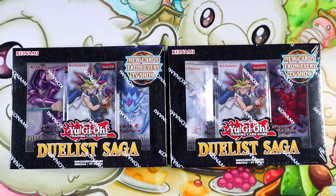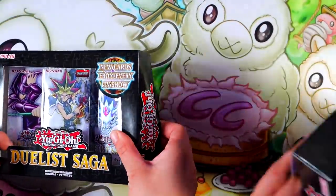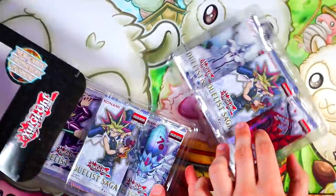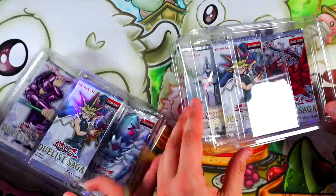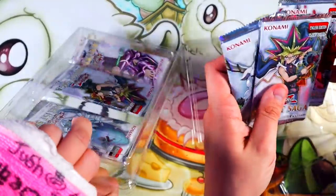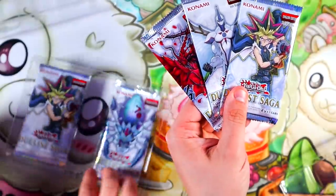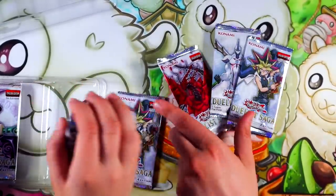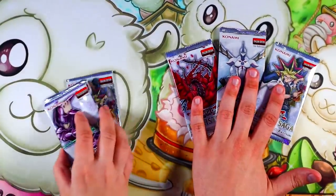We're going to open real slow and cherish these babies like they deserve. This set really reminds me of a predecessor to Duel Power, Duel Overload — it's packaged very similarly. It's crazy that there's only three packs in here. This set I believe retailed at $15 MSRP — three packs, five cards per pack, so each card is a dollar MSRP. That's not what this set goes for now — it goes for a lot more.